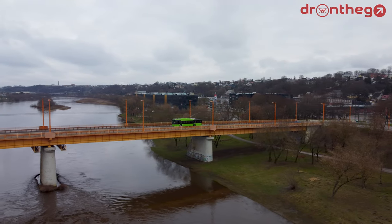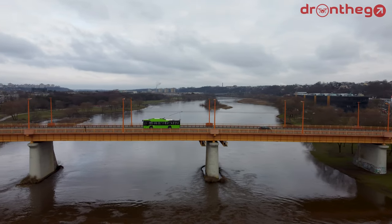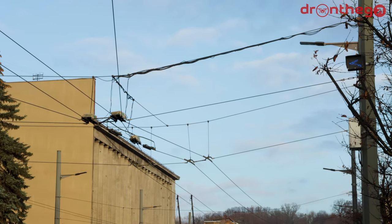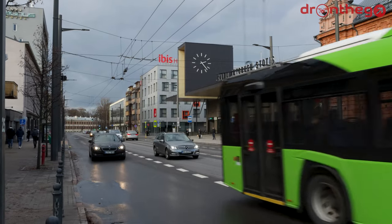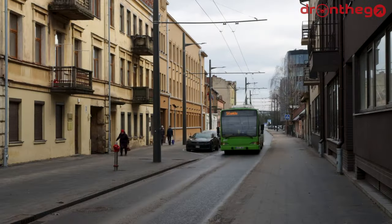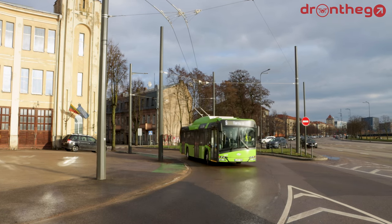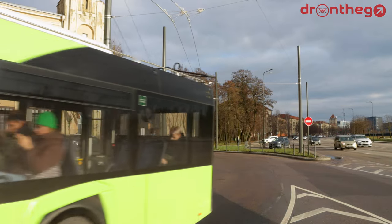Kaunas has already put in quite some effort in renewing sections of the trolleybus infrastructure, to increase the speeds of trolleybuses across the network — slowing down for switches is becoming a thing of the past, and sharper corners are being smoothened. Replacement of switches with new higher-speed switches, as well as general infrastructure renewal, remain a priority project in the strategic plan for 2025. Also in the strategic document is a mention of another fleet renewal: there are plans to renew the remaining 57 trolleybuses in the city.